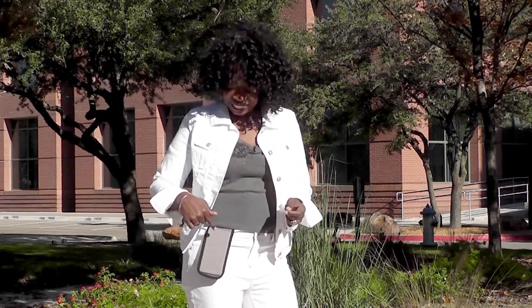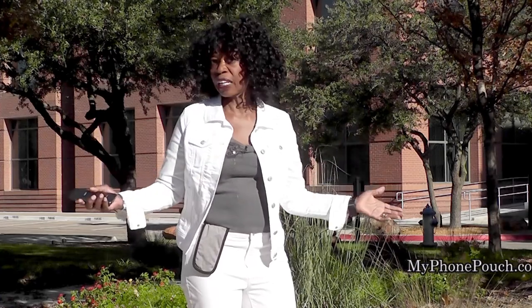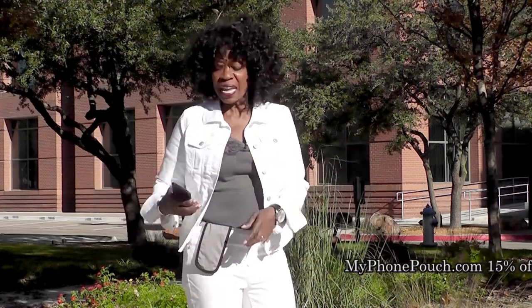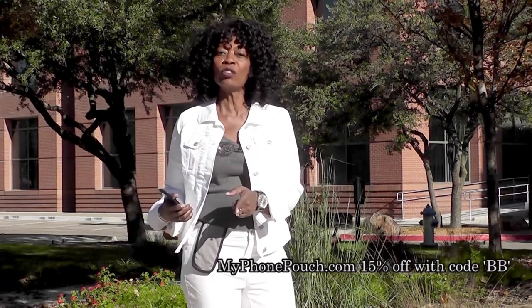Hi, I'm Valder Beebe. I host the Valder Beebe Show broadcast on radio and television. And this is My Phone Pouch. My Phone Pouch is a great invention. It allows me to go hands-free, pocket-free, purse-free, even belt-free. Head on over to MyPhonePouch.com.